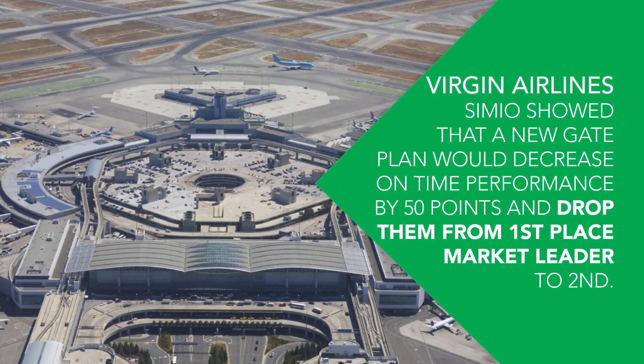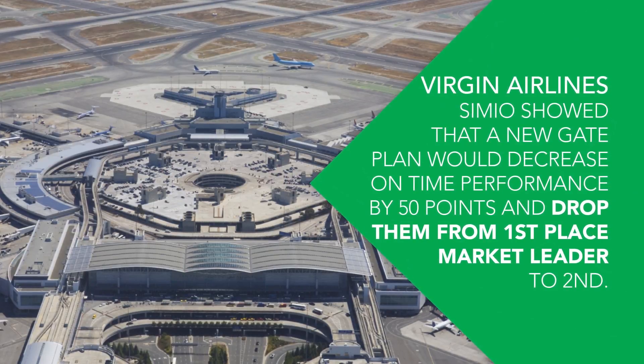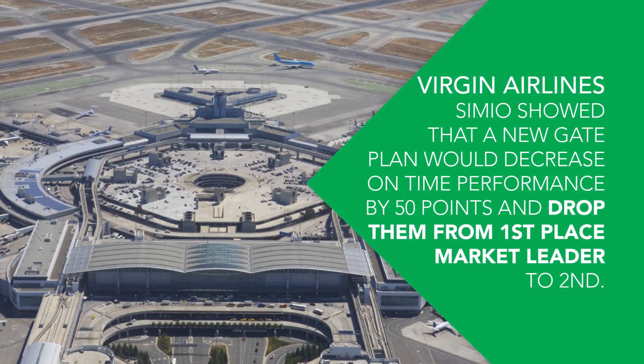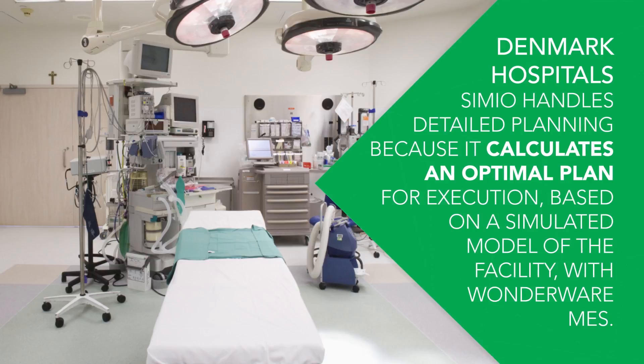Virgin Airlines: Simio showed that a new gate plan would decrease on-time performance by 50 points and drop them from first place market leader to second. Denmark Hospitals: Simio handles detailed planning because it calculates an optimal plan for execution based on a simulated model of the facility with Wonderware MES.